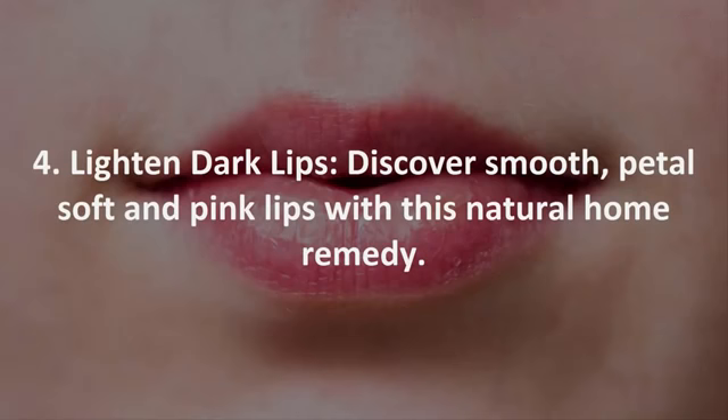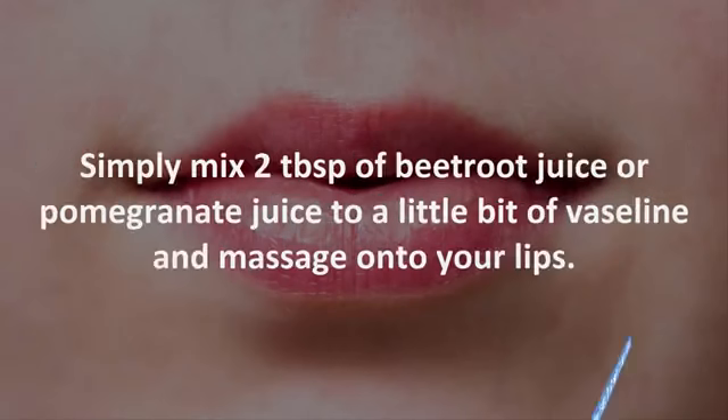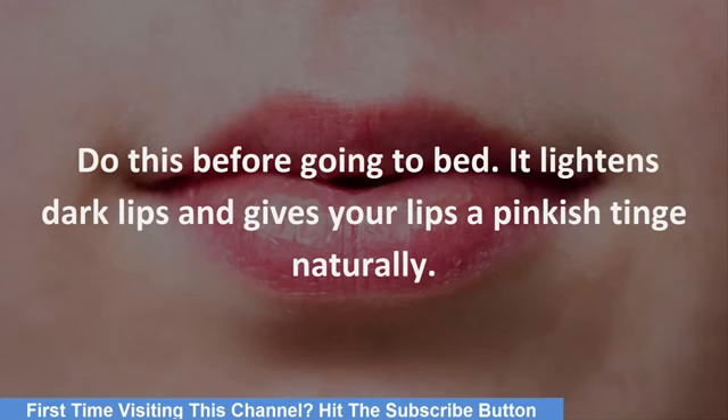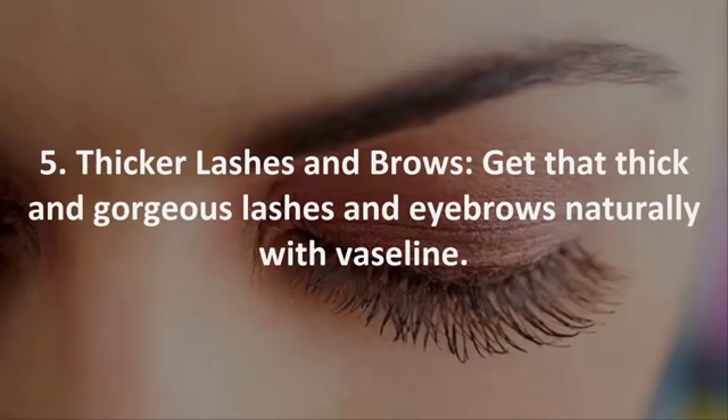4. For light and dark lips. Discover smooth, petal-soft and pink lips with this natural home remedy. Simply mix 2 tablespoons of beetroot juice or pomegranate juice with a little bit of Vaseline and massage onto your lips. Do this before going to bed. It lightens dark lips and gives your lips a pinkish tinge naturally.